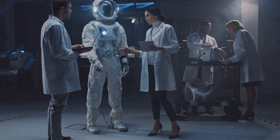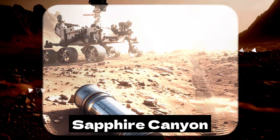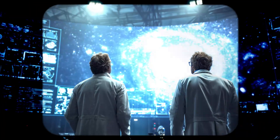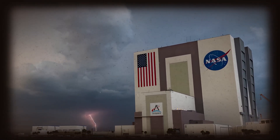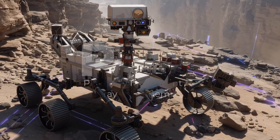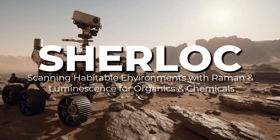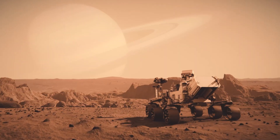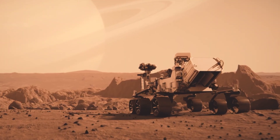This is following what scientists call the gold standard of evidence, which means they're being incredibly thorough before making any claims. What makes this discovery particularly exciting is how NASA approached it. They used multiple instruments on Perseverance: PIXL, Planetary Instrument for X-ray Lithochemistry, and SHERLOC, Scanning Habitable Environments with Raman and Luminescence for Organics and Chemicals, to analyze the rock from every possible angle. These aren't just fancy acronyms — they're sophisticated tools that can detect chemical signatures at the microscopic level.